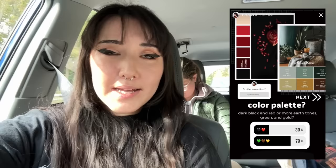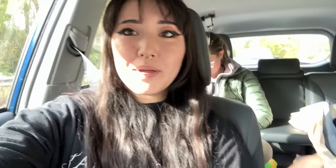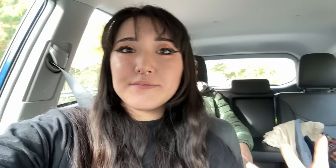I asked on Instagram what theme and color scheme I should go with. My options were red and black, or green, gold, and neutrals — and green, gold, and neutrals won. I'm wearing all black right now as my base because it's about 50 degrees outside, so I wanted a warm base. For theme, I picked between a ranger and a witch as my final two contenders. I decided to go with a ranger because I haven't done that kind of outfit on this YouTube channel yet — I have multiple witch videos — and I thought it would be a fun creative challenge.